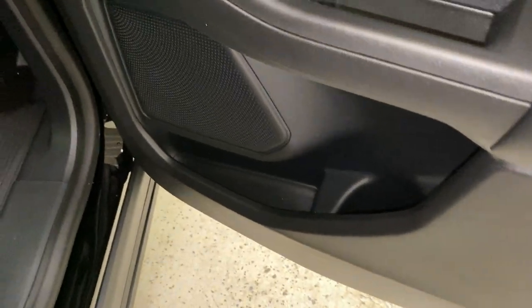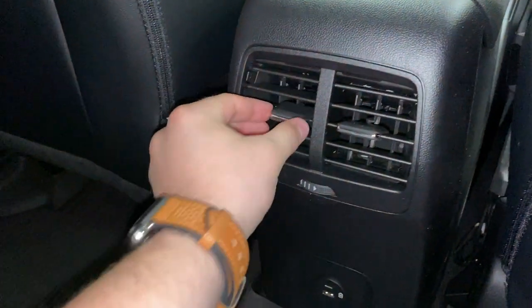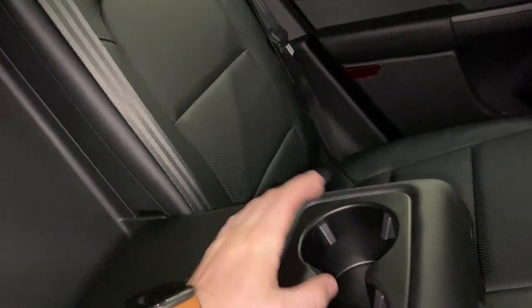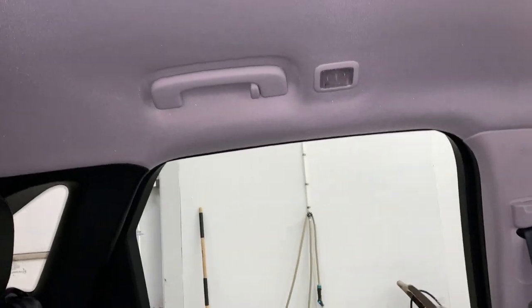Jumping into the rear seating area, you do have cup holders and cubbies on the doors, rubber floor mats in the back, and nice rear seats with headrests. There's a lot of space back here, with a storage unit in front of you, two adjustable vents for climate, and two USB ports for rear passengers. There's also a shared leather armrest with two cup holders, and each rear passenger has their own grab handle and individual dome light.